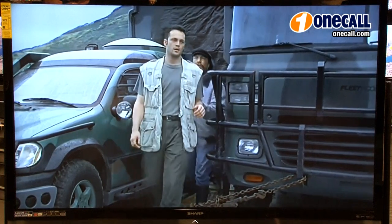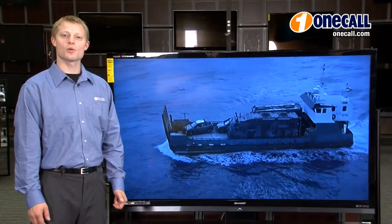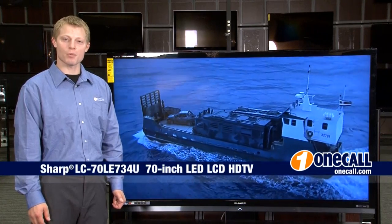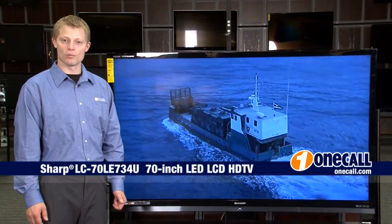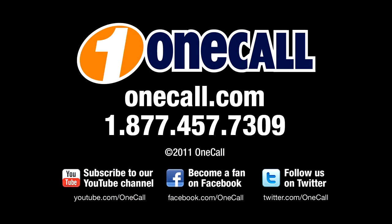I recommend this TV to anyone looking for an amazing picture on a large screen. This is Jordan from OneCall — subscribe to our YouTube channel to get an alert each time we add a new video. If you want to learn more about the Sharp 70 inch TV, visit our website at OneCall.com or give us a call at 1-877-457-7309. We like to talk to our customers. Thanks for watching.